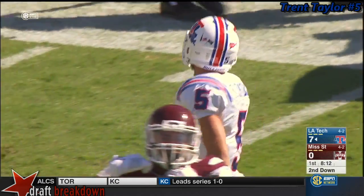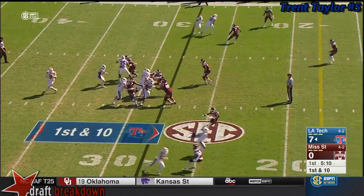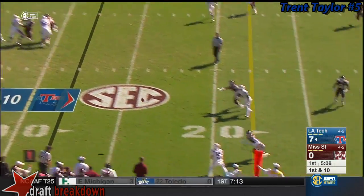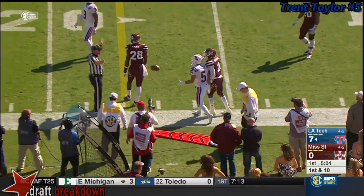Free and easy, guys. That's what I'm seeing from Driscoll. Driscoll fires right at the first down marker. Taylor makes the catch, and he's ripped out of bounds.